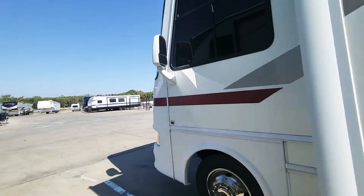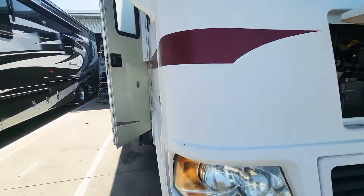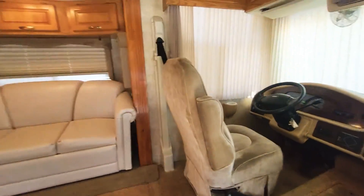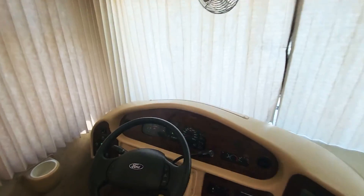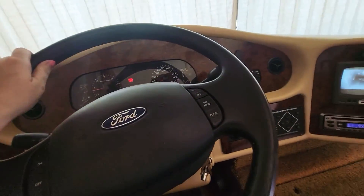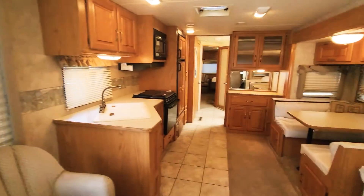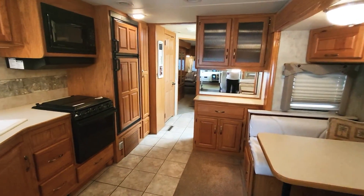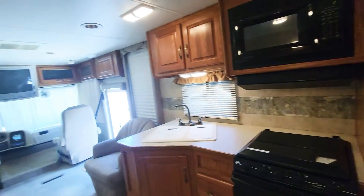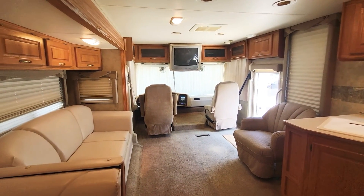That pretty much shows everything on this Challenger. If you have any other questions or feel like there's anything I missed, please let me know — I'd be more than happy to go over those things. Overall you've got a nice driving unit — it does drive pretty good, I drove it around the back myself. If you have any questions you can contact me at 830-385-2474.